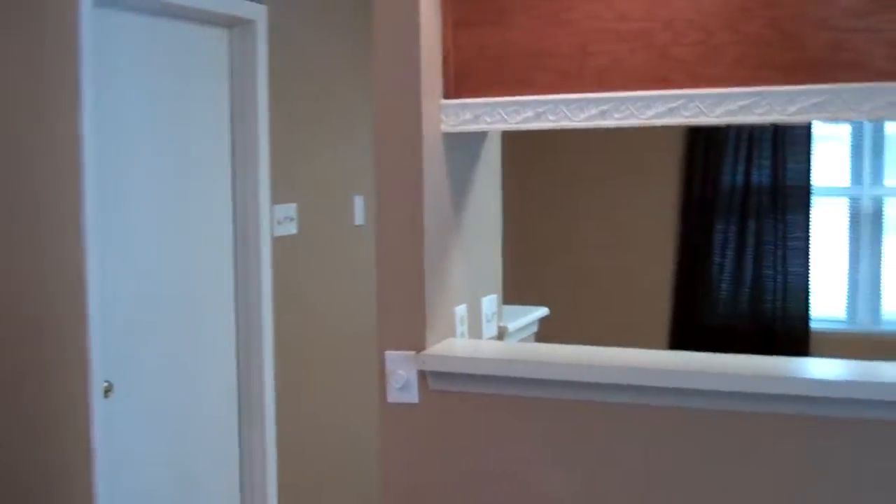We come inside and you've got a real good-sized living room. There's a back door to the outside here in the living room. You do have vaulted ceilings, track lighting, and what's really cool is you're open to the kitchen. There's a pass-through bar.